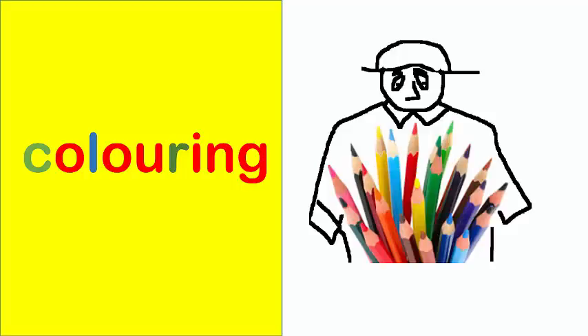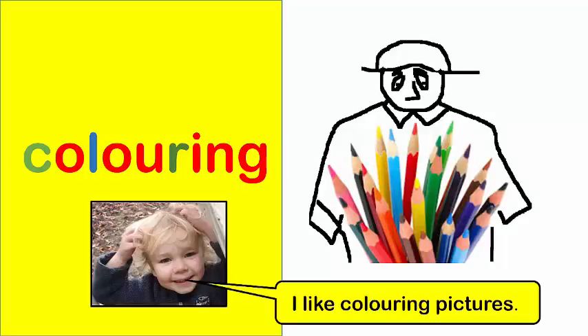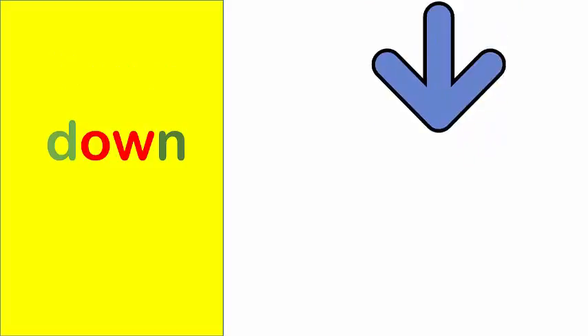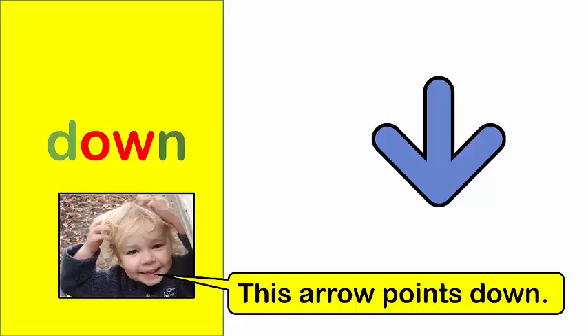Colouring. I like colouring pictures. Down. This arrow points down.